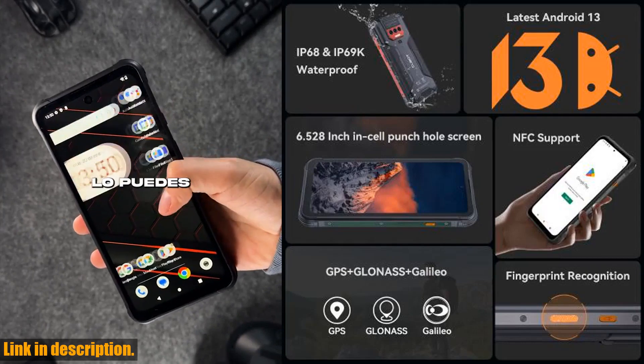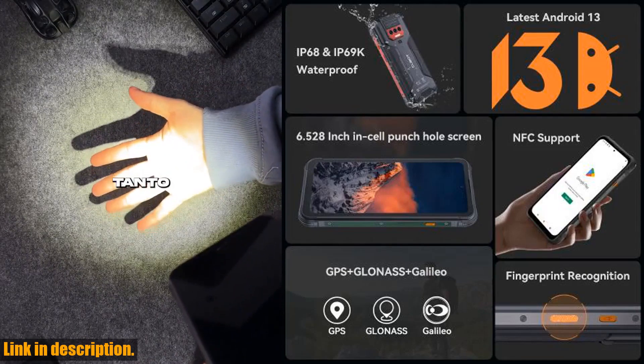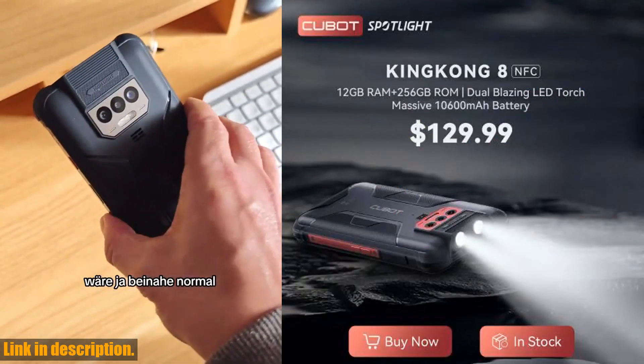And with NFC, fingerprint, Bluetooth 4.2, and dual 4G network capabilities, this phone truly is your all-in-one solution for rugged adventures, extreme conditions, and versatile applications.